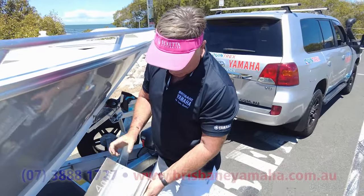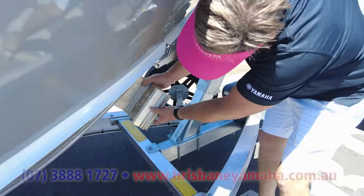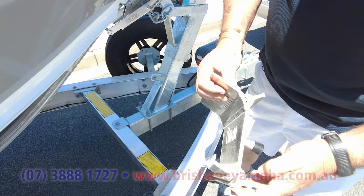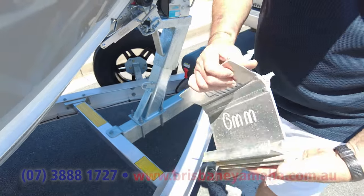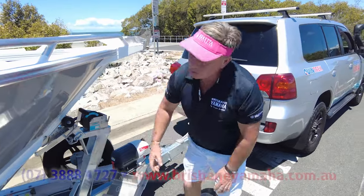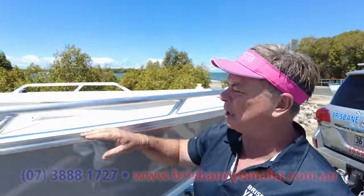And that is the keel — so that bit would be in there. Once again, welded — beautiful welds too — on both sides. As we come down, solid, solid boat.